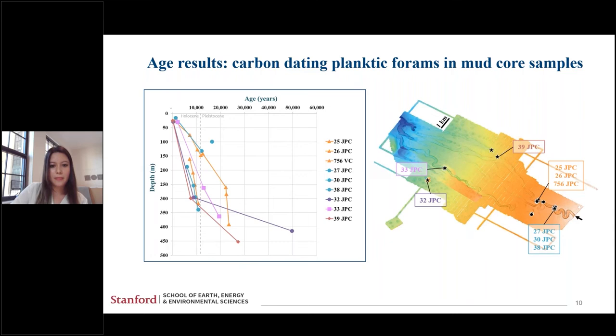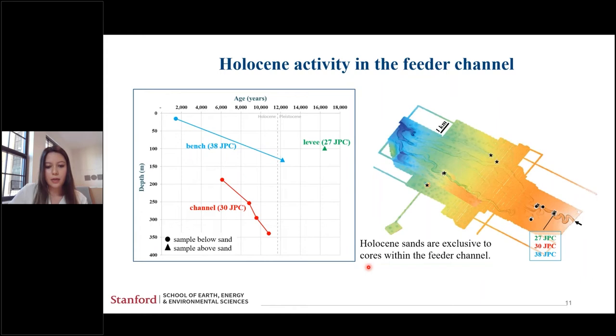Focusing back on the three cores in the feeder channel: a key observation was that many of these events were occurring in the Holocene. The dotted line separates the Holocene and the Pleistocene, and there was clearly activity in the Holocene within these cores. We also found that Holocene sands were exclusive to cores within the feeder channel when compared to the rest of the system — so these flow events were not extending beyond the feeder channel.